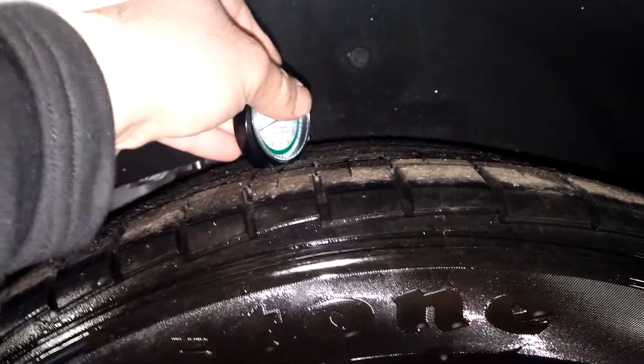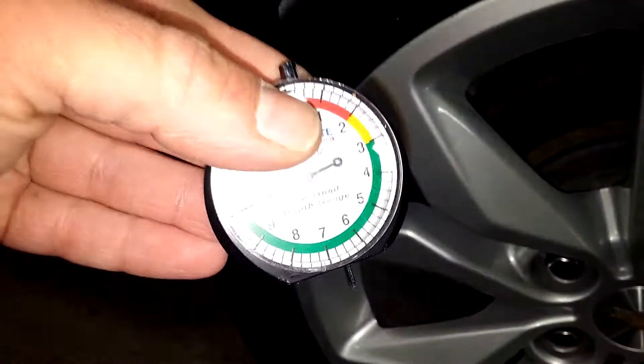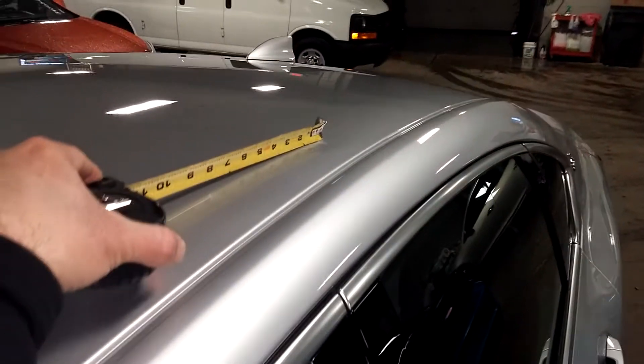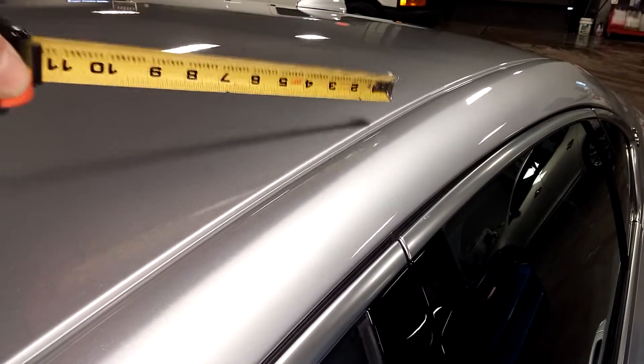Your tire tread is 10/32nds right there. Nice shot of your roof — I see a dent here, right there, about three inches on that dent — PDR work.